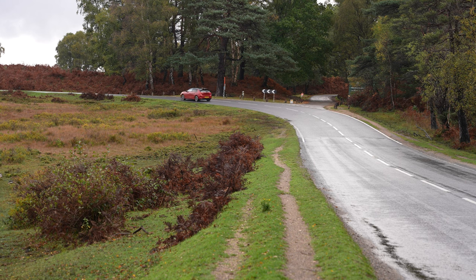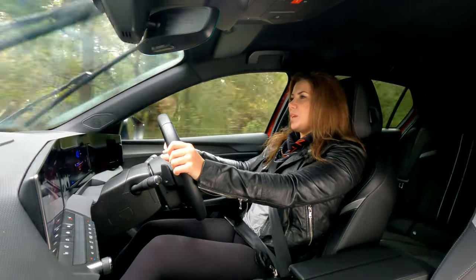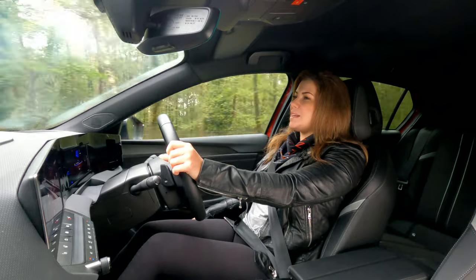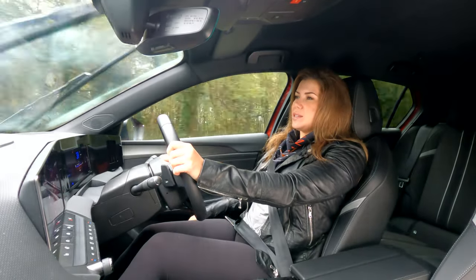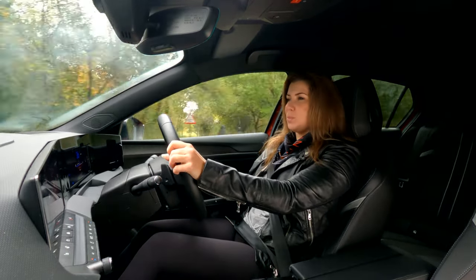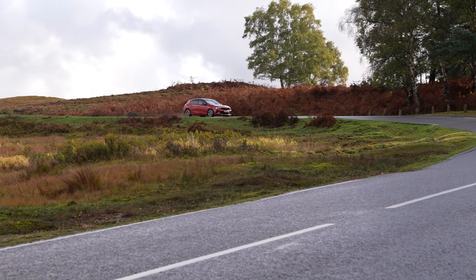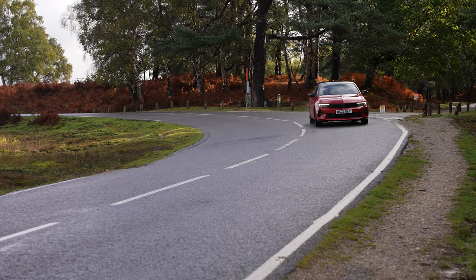As well as being well connected and well specced, you're also really comfortable in the all-new Astra. The seats have been certified by a company called AGR, which is basically an institute for healthy backs. What that means is in the seat, it isn't just comfortable — you also get additional lumbar support, which especially on longer journeys makes a real difference. So if you're doing a lot of miles in your Astra, you're going to really appreciate these seats. They're brilliant.